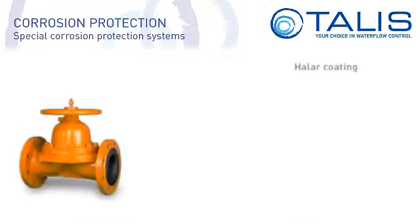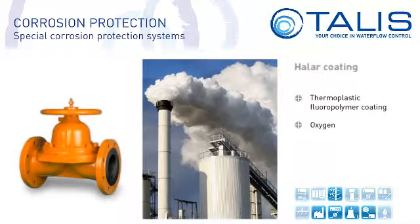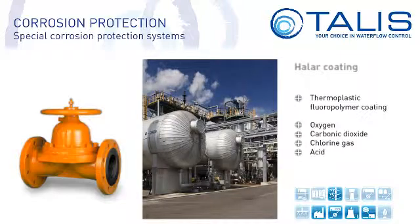Halar is a thermoplastic fluoropolymer coating. It is a co-polymer of ethylene and chlorotrifluoroethylene, primarily used as an internal coating for diaphragm valves. Halar has excellent barrier properties which protect against oxygen, carbon dioxide, chlorine gas and hydrochloric acid. It is resistant to numerous chemicals including strong acids, chlorine and caustic soda.